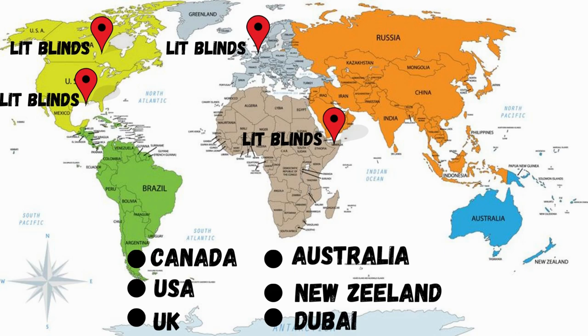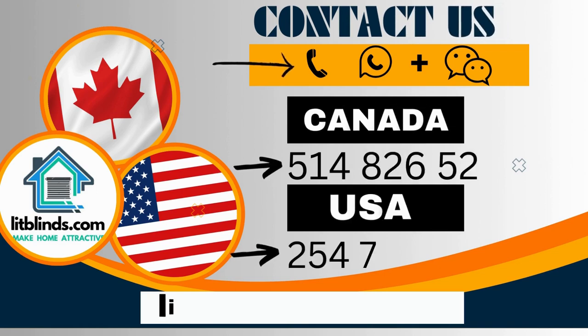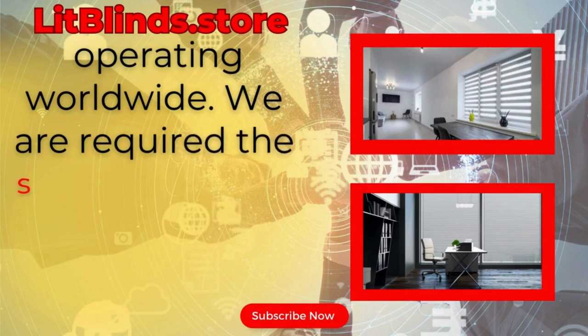Contact us — Canada: 5148-265-278, USA: 547-086-262, or email litblinds@gmail.com. Litblinds.store is operating worldwide.